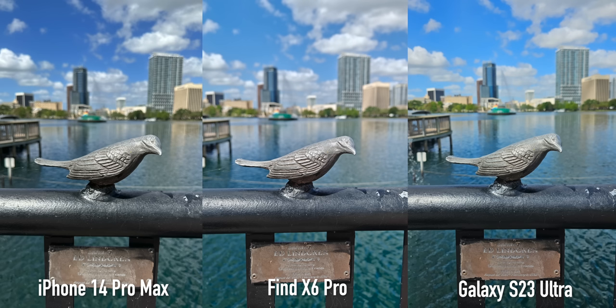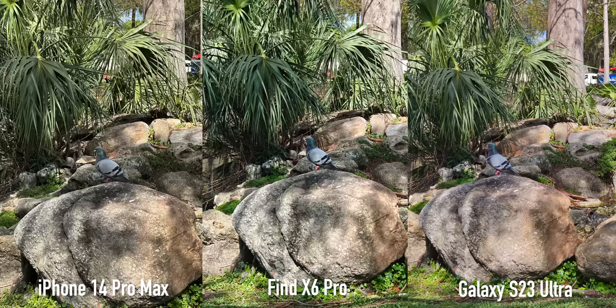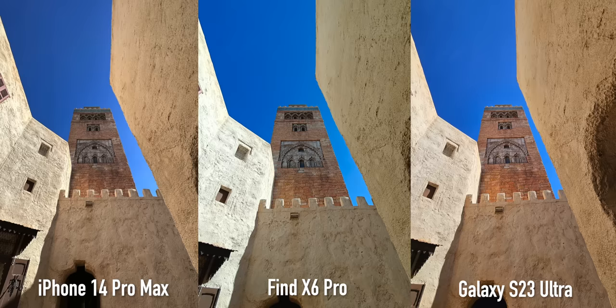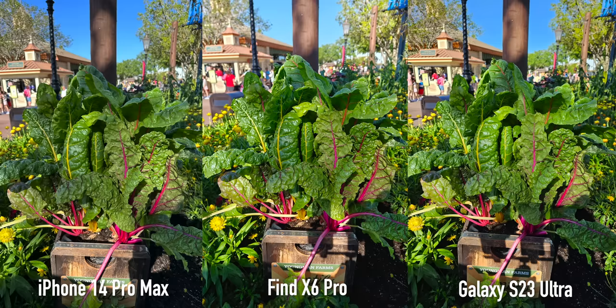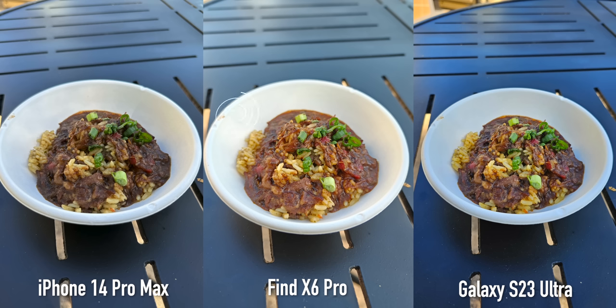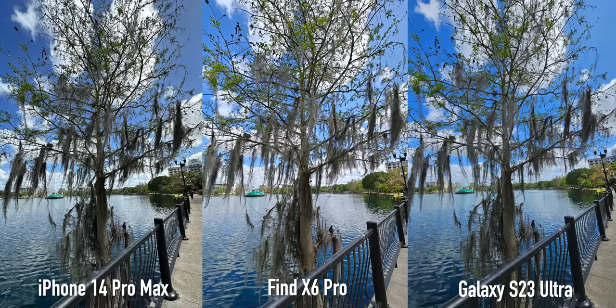All three of these cameras have different approaches, and you can tell with sky renditions — a lot of the daytime pictures are going to rely heavily on personal preference. If I had to generalize, the OPPO has more typical processing from that region where the highlights are brightened and sometimes even allowed to clip, so most shots will come out brighter and more vibrant. If you like that picture style you'll really love the Find X6 Pro.